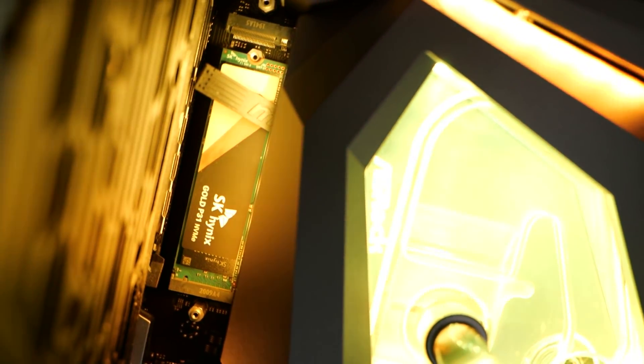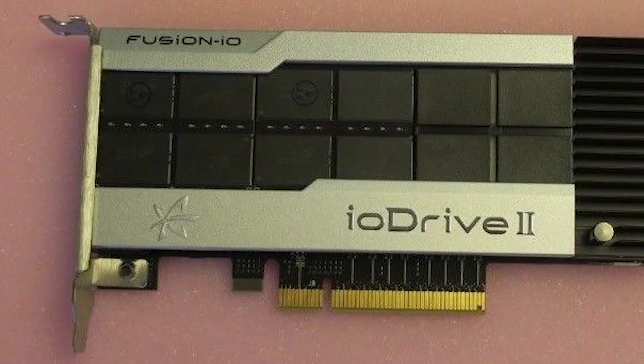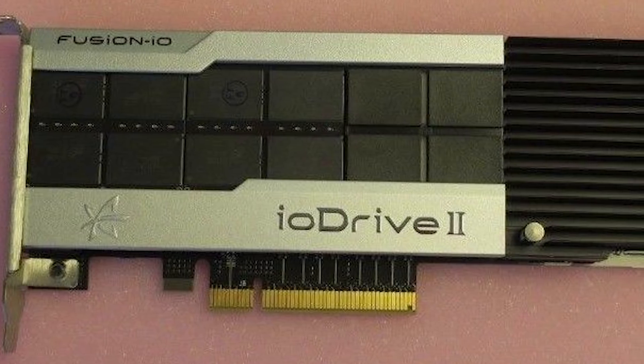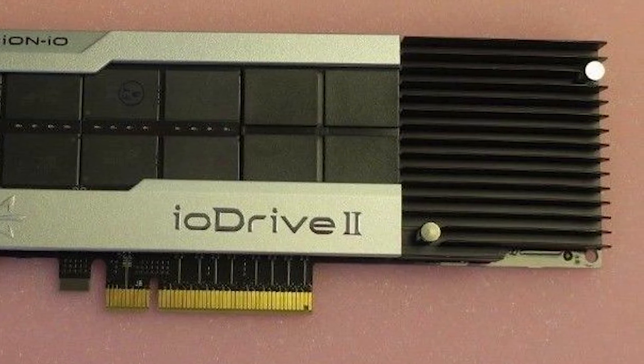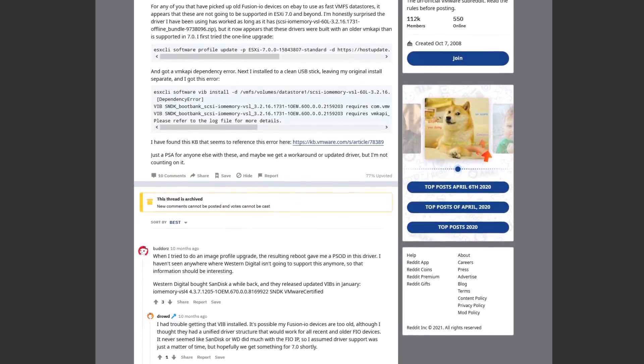These Fusion I/O drives predate NVMe — there's not really a controller on here like a modern SSD. It's basically flash plugged directly into the PCIe bus, and the performance is mind-blowing because it doesn't suffer from the controller limitations of 2014 silicon. But they don't show up as normal NVMe drives, and the driver stack is different. These are no longer compatible with VMware 7 because those Linux vestiges have been removed, even though they're still supported in VMware 6.7.